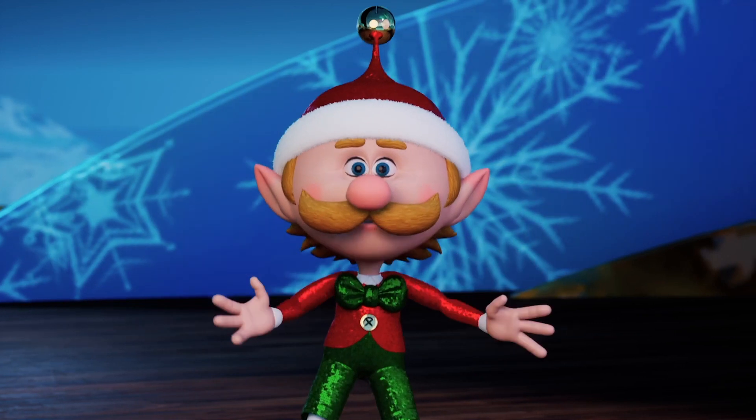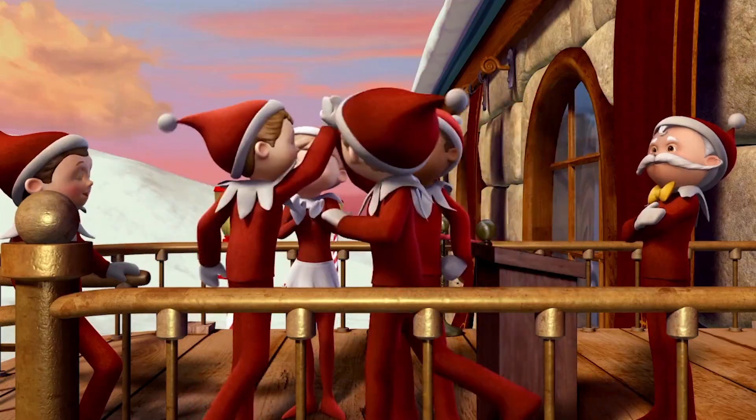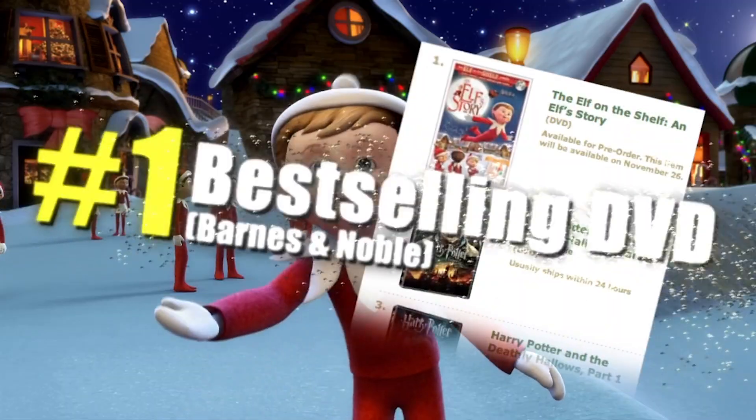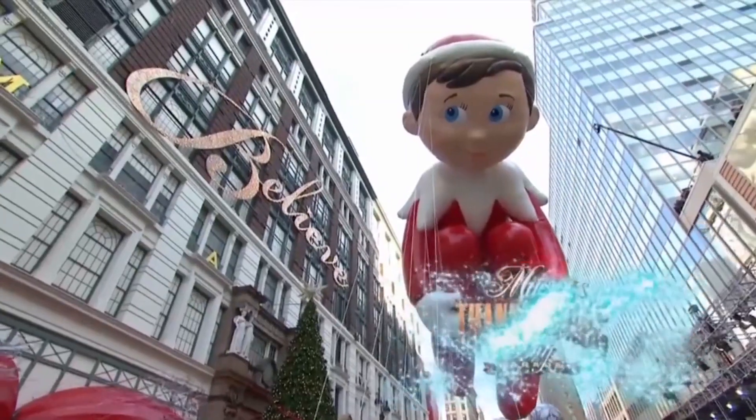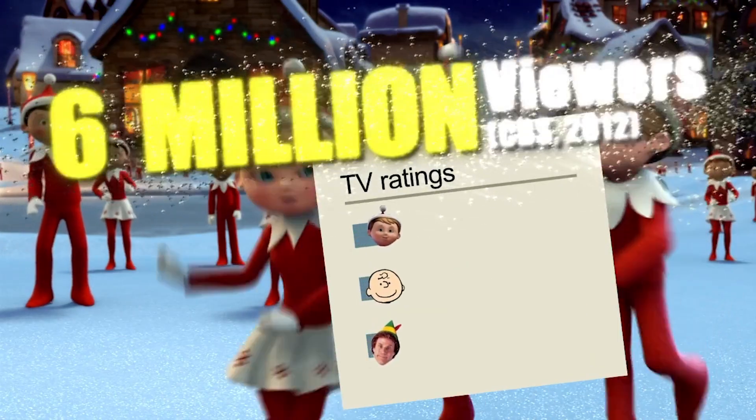I'm Chad Eickhoff. I am the director and creator of The Jolliest Elf and also the director of The Elf on the Shelf: An Elf Story, which went on to incredible success that we of course all wished for but never imagined it would blow up to the level that it did.